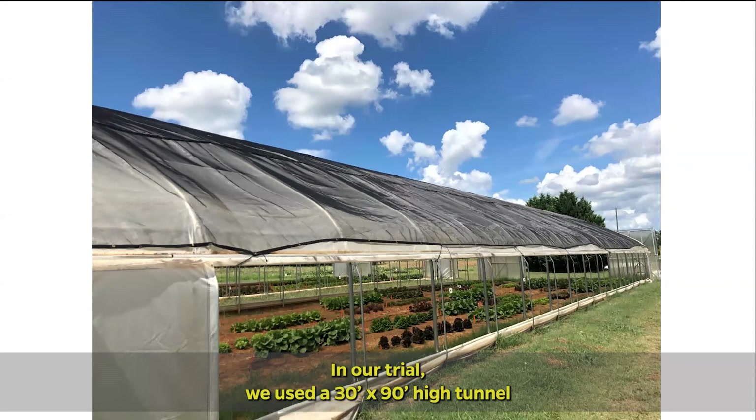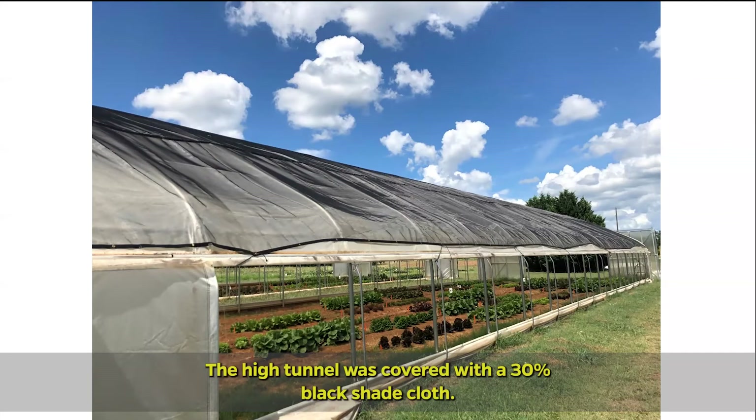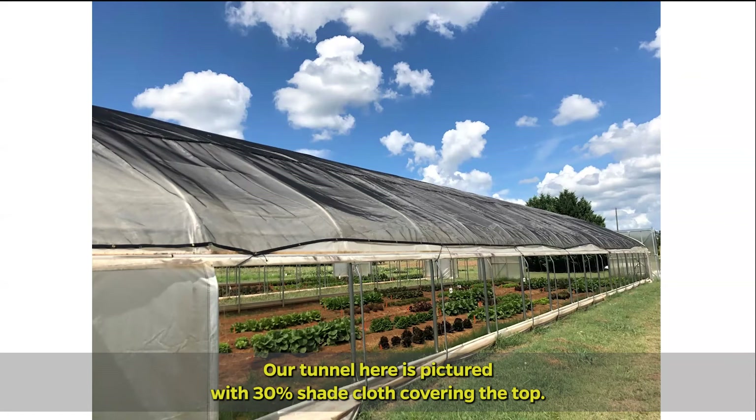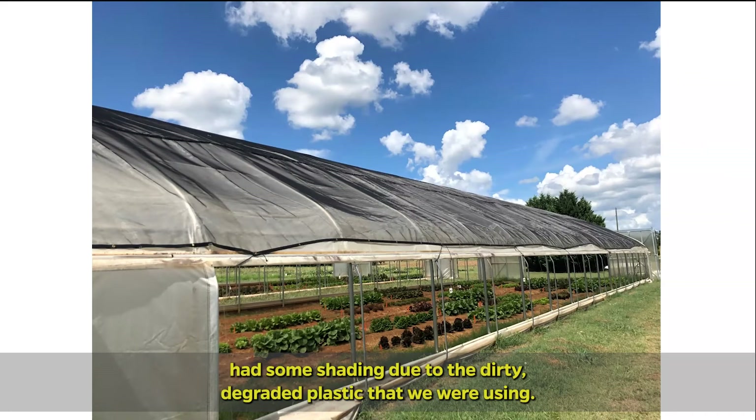In our trial, we used a 30 by 90 foot high tunnel that was covered with two layers of plastic and rolled down sidewalls. The high tunnel was covered with a 30% black shade cloth, as pictured here. We chose 30% shade cloth due to the fact that we already had some shading due to the dirty, degraded plastic that we were using.